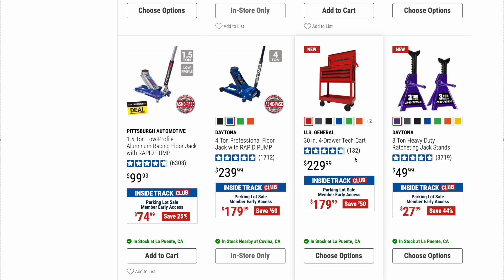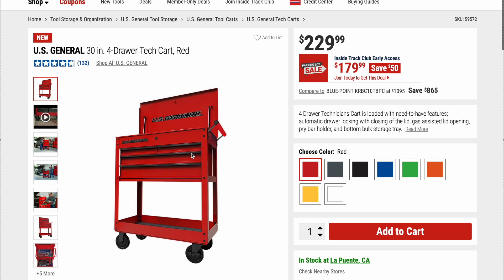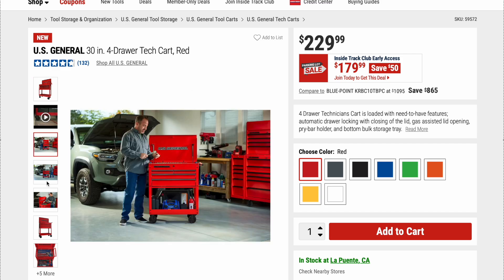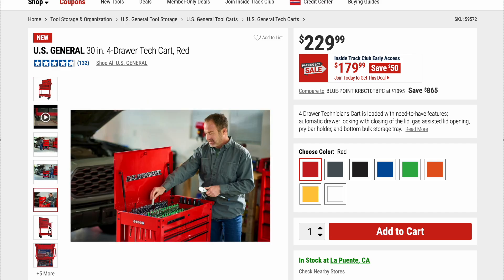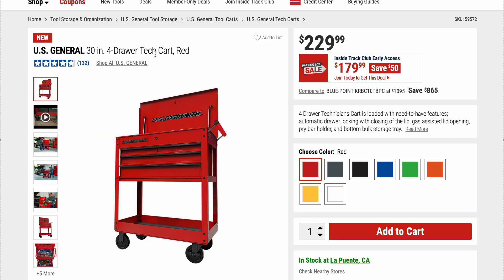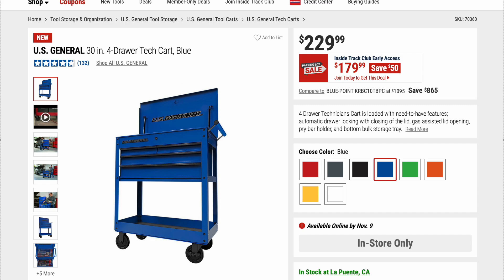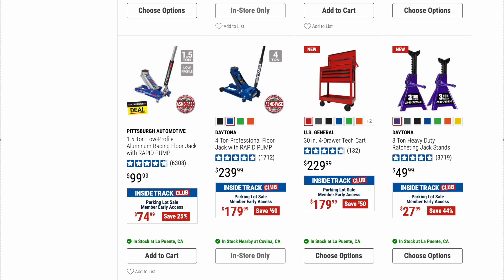Here we have the US General 30-inch 4-drawer tech cart — this is actually exactly what I have, just in blue. Really great cart. Original price is $229.99, on sale right now for $179.99. It says new, probably just an upgraded version of the one I have. Really great service cart, highly highly recommend it. I do have a video out on it, one of my earlier videos. You get different colors, and for $179.99 it's not a bad deal.